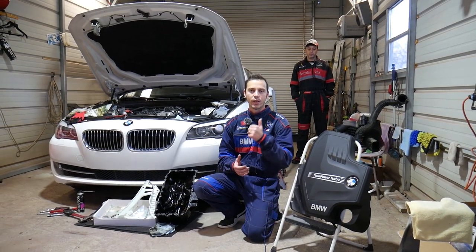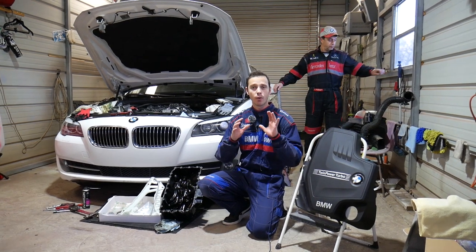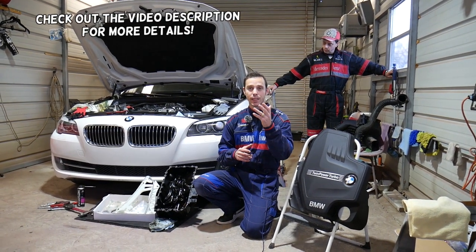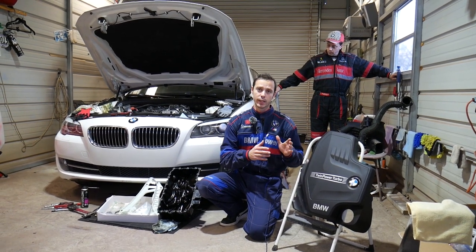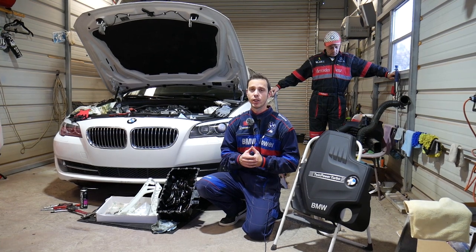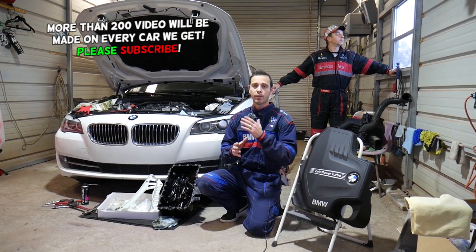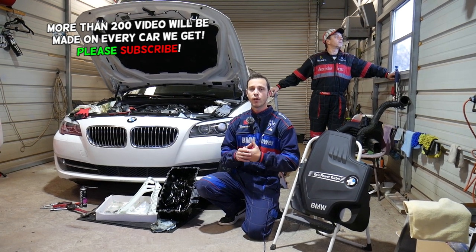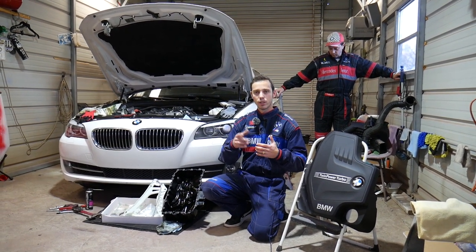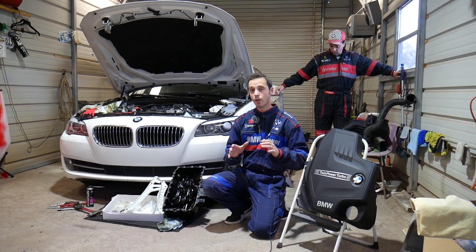Hey guys, welcome back to Auto Repair Guys. Thank you for watching and subscribing. If you have a BMW — any model, 1, 2, 3, 4, or 5 Series — with the 4-cylinder gasoline engine known as the N20 or N20 B20 engine, and you have a drivetrain malfunction light, engine light on, car not running right, dying, or making a noisy timing chain noise, we'll explain what causes that. We just dropped the oil pan and found our problem.